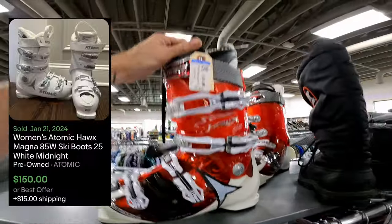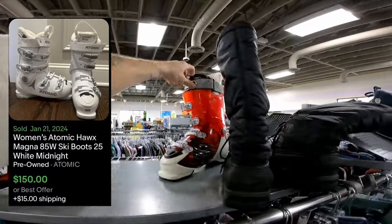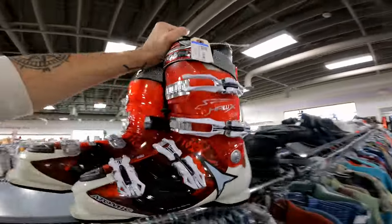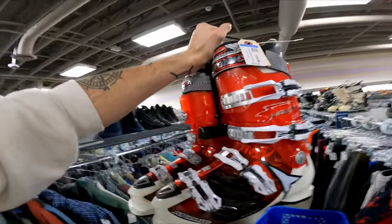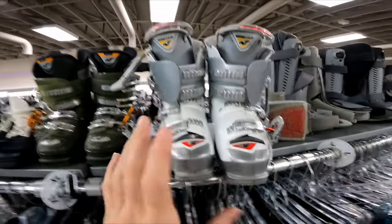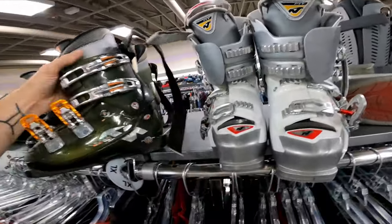Atomic is a fantastic brand of ski boots to look out for. I'm paying about $20, but these should sell for about $100. I love selling this brand — they usually sell faster than others. Nordica is also a great selling brand. These ones are only $10, and here's another pair of Nordica.